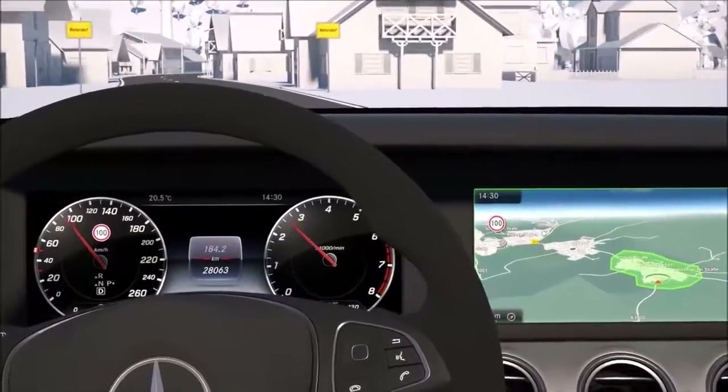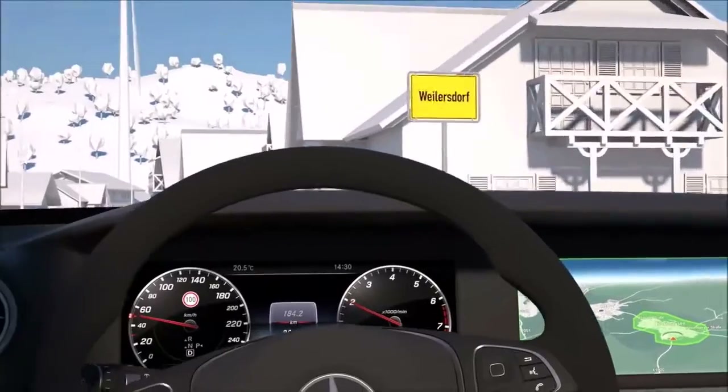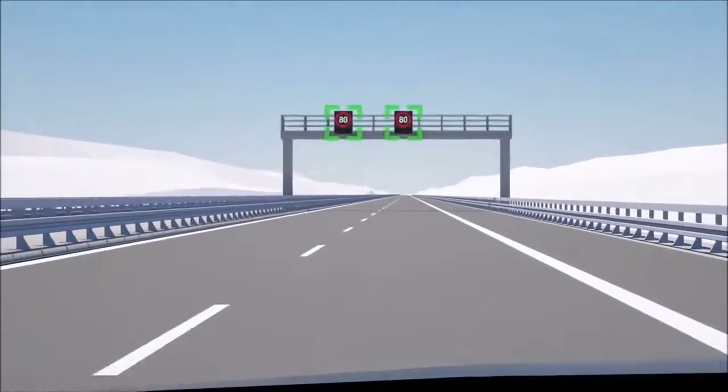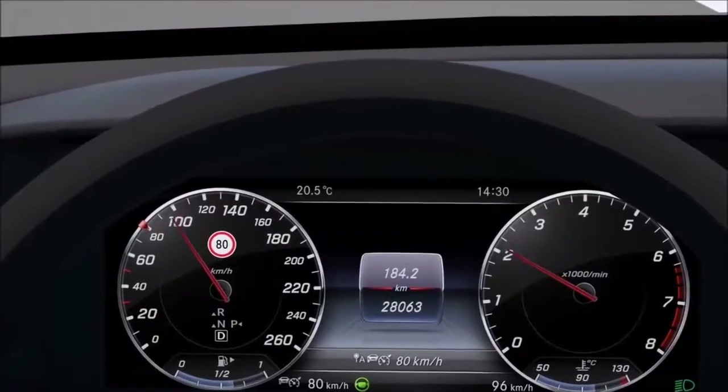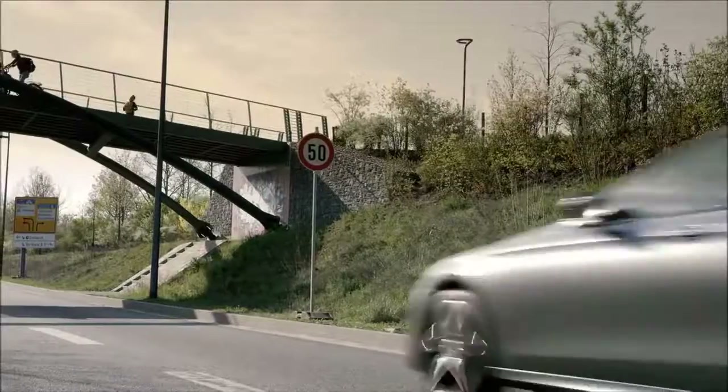The Distance Pilot Distronic features an additional function in vehicles with the driver assistance package and traffic sign assist: the speed limit pilot. This activatable function identifies speed limits and automatically adjusts the speed of your E-Class to the required limit. When the camera or navigation system identifies a speed limit, the Distance Pilot Distronic automatically uses this as the new speed set, and the identified speed limit is displayed in the cockpit. The traffic sign recognition also reacts to traffic signs at roadworks, and city limit signs are also taken into account.